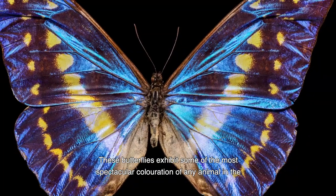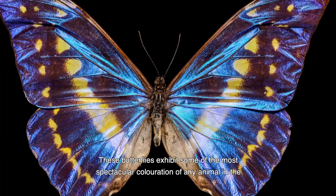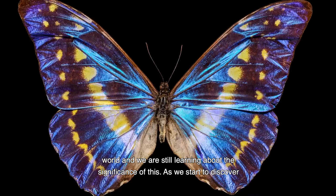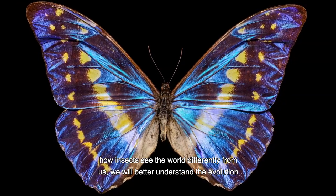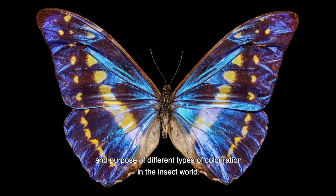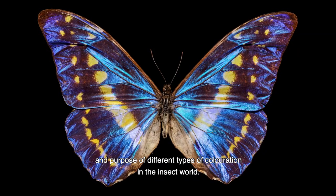These butterflies exhibit some of the most spectacular colouration of any animal in the world, and we're still learning about the significance of this. As we start to discover how insects see the world differently from us, we'll better understand the evolution and purpose of different types of colouration in the insect world.